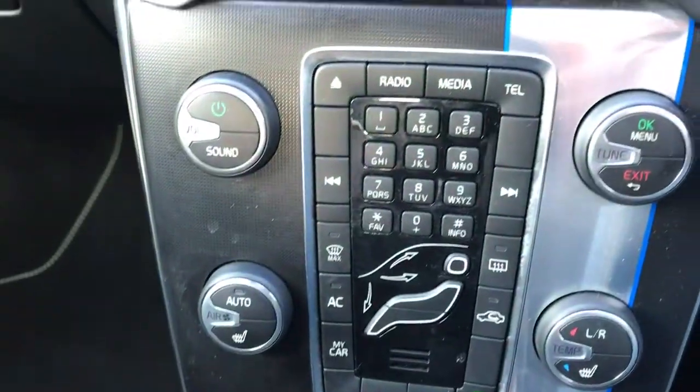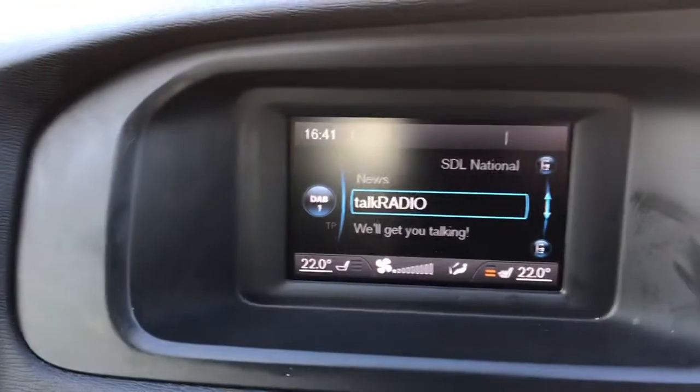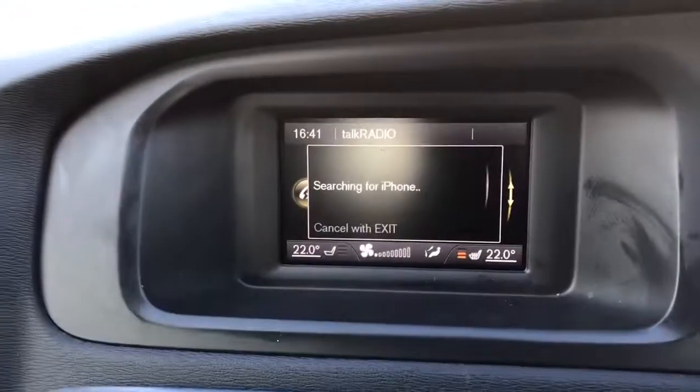It has air conditioning, DAB radio, and a telephone function.